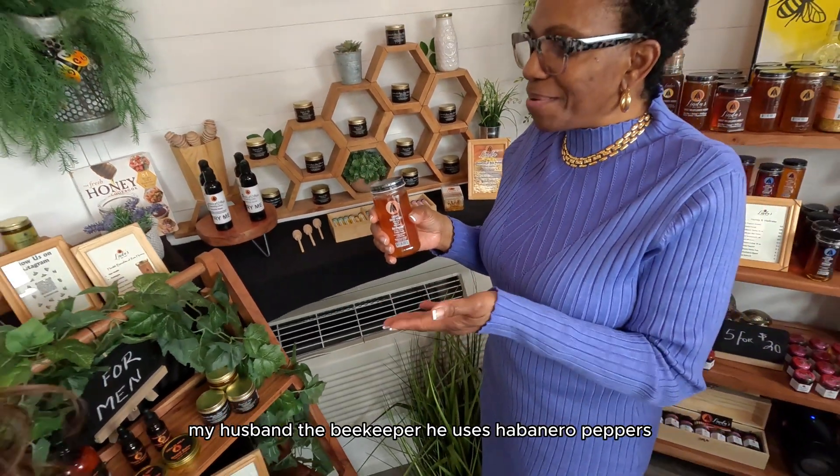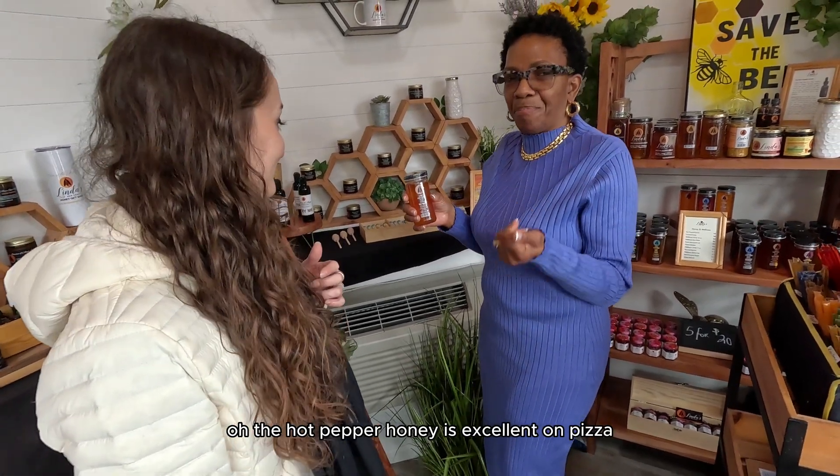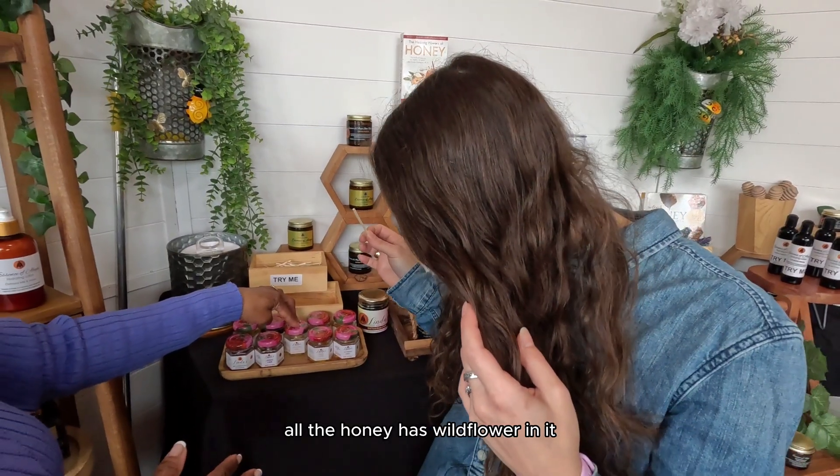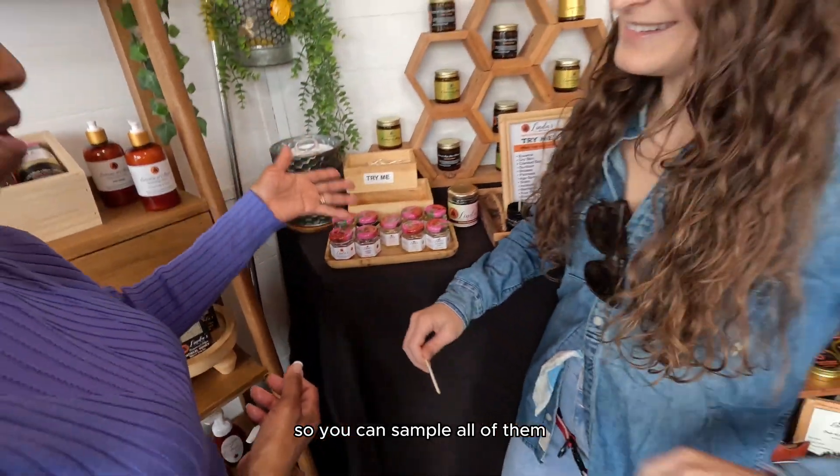My husband the beekeeper uses habanero peppers. The hot pepper honey is excellent on pizza. All the honey has wildflower in it — that's the flower that the bees get the pollen from. So you can sample all of them.